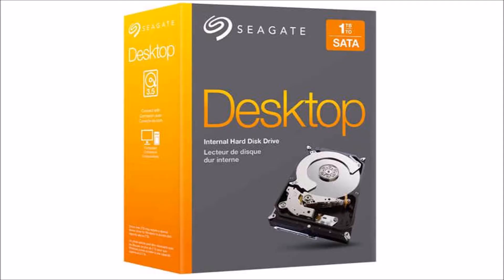I am going to review the new Seagate 1TB 7200RPM 32MB Cache SATA 6.0GB 3.5-inch internal hard drive. Boy, that's a lot to say.